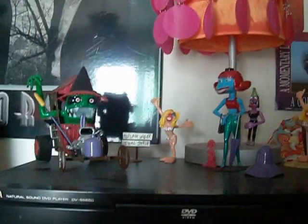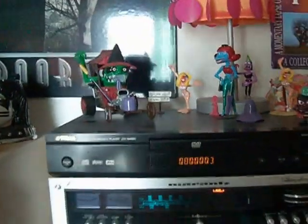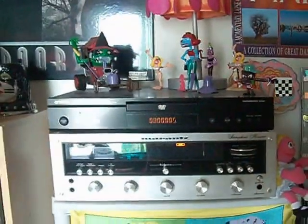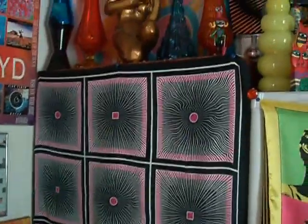Alright, welcome to the music room, where, of course, we have a fine assortment and collection of goodies.